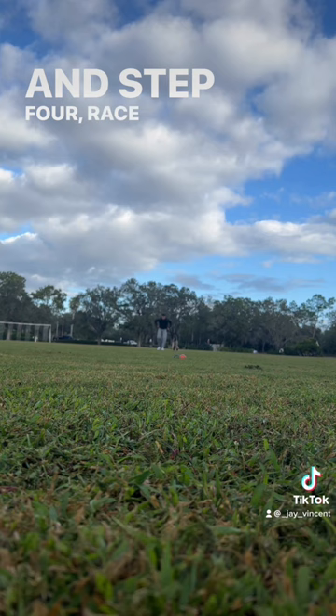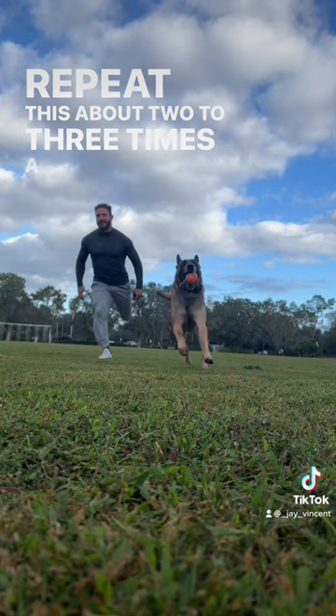Repeat this about two to three times a week. And when you can beat your Belgian Malinois in a foot race, you have now become the fastest man alive.